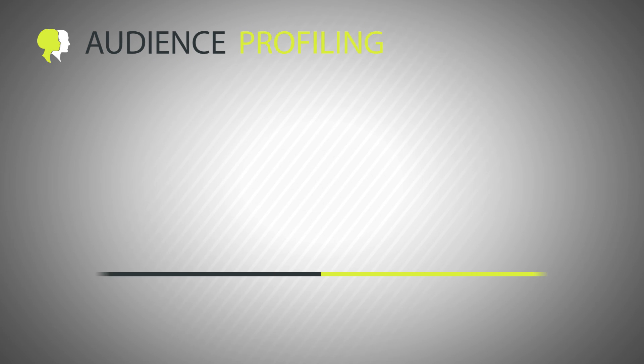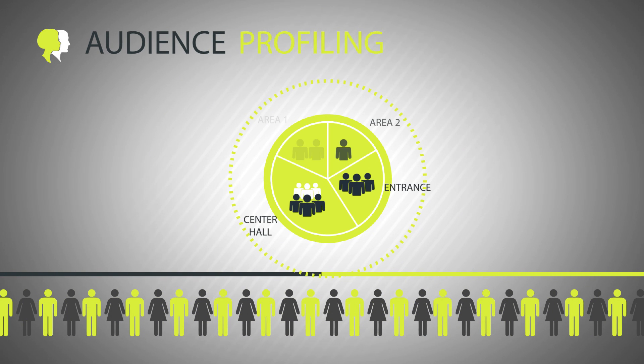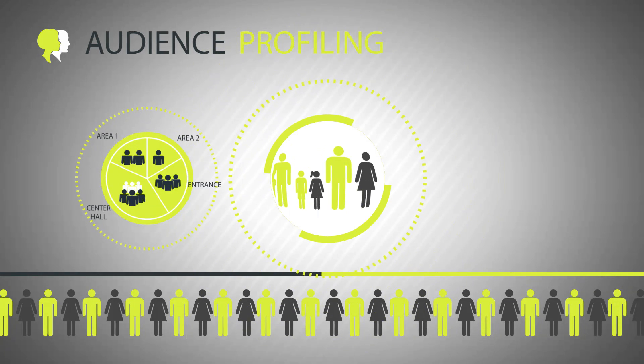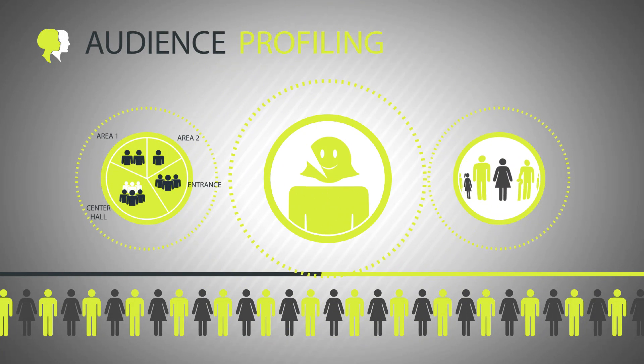As for the Audience Profiling feature, you will be able to break down customer demographics, identify age, gender, and facial expressions, making selling more targeted.